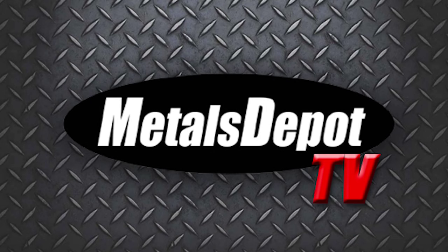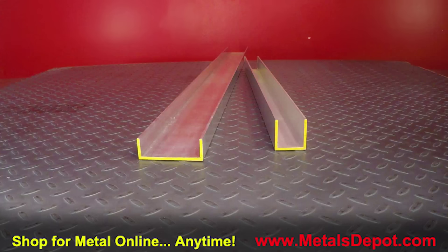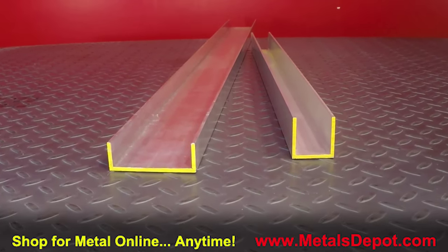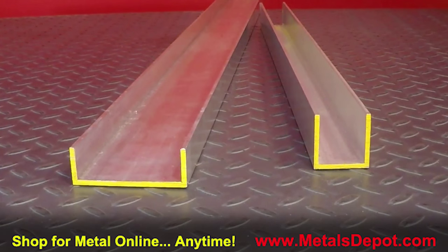Hello, and welcome to Metals Depot TV. Our featured product is 6063 aluminum channel, also known as architectural aluminum channel. It is an extruded aluminum product with sharp right angle inside and outside corners.